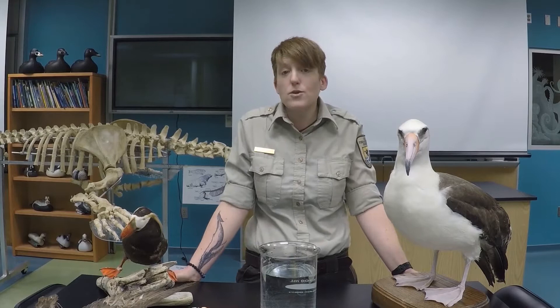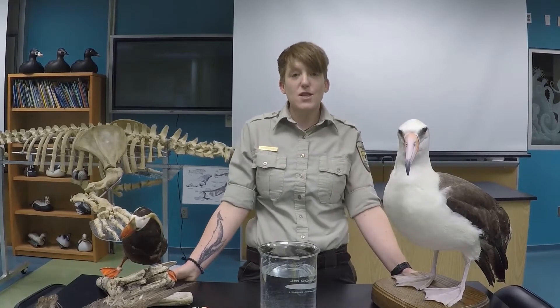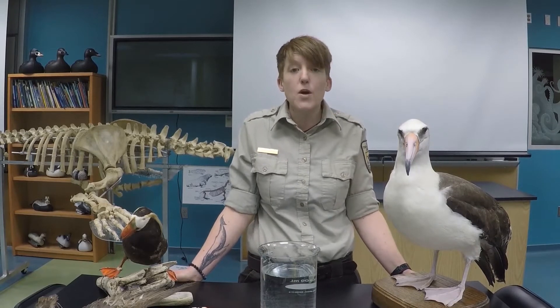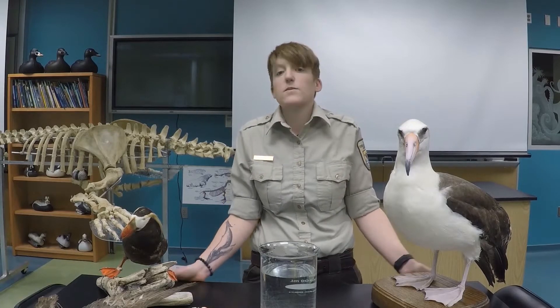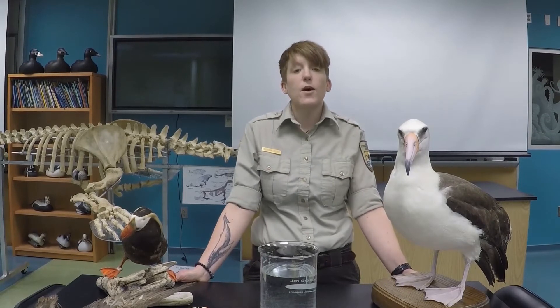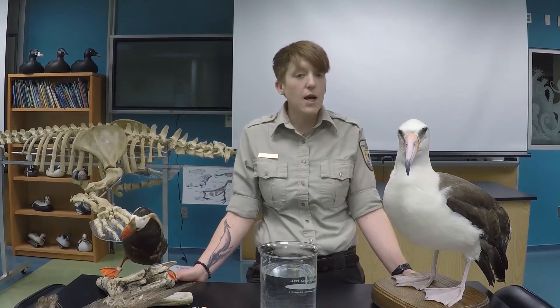I'm here today to talk to you some more about this really special group of birds called seabirds. Seabirds are birds that live in the ocean or the sea, like their name suggests, and everything that they need within their habitat — such as their food and water — comes from the ocean.